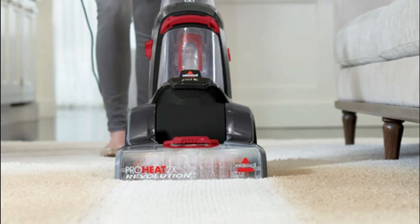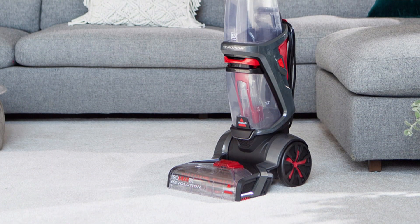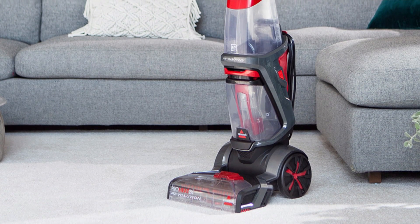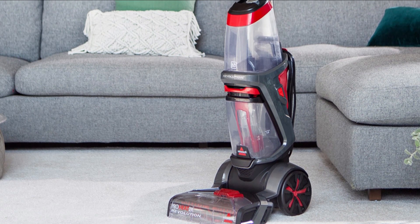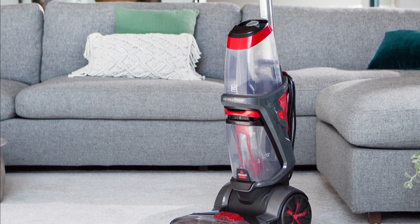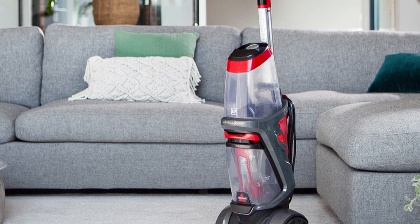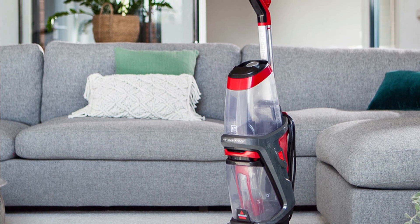HeatWave Technology: The built-in HeatWave Technology helps to maintain a constant water temperature throughout the cleaning process, ensuring optimal cleaning results. Large Water Tank: The Proheat 2X Revolution Pet comes with a large water tank that allows for extended cleaning sessions without frequent refills.